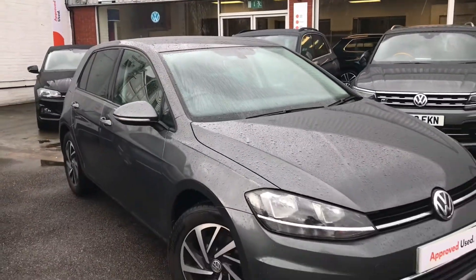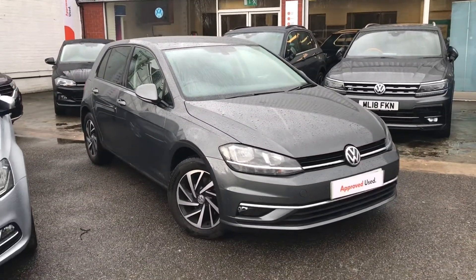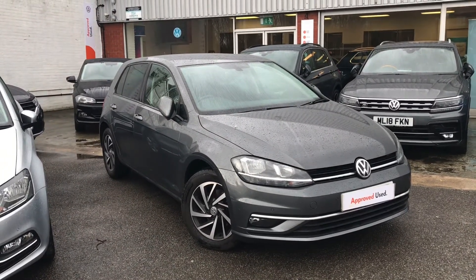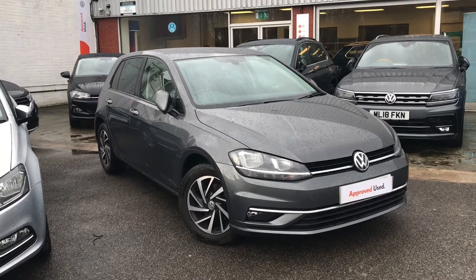Thanks for watching — this has been the brilliant Volkswagen Golf Match. If you have any further questions or want to come and have a look at the car for yourself, please give us a call on 0161 413 5117 and I'll be more than happy to provide more information on the vehicle.